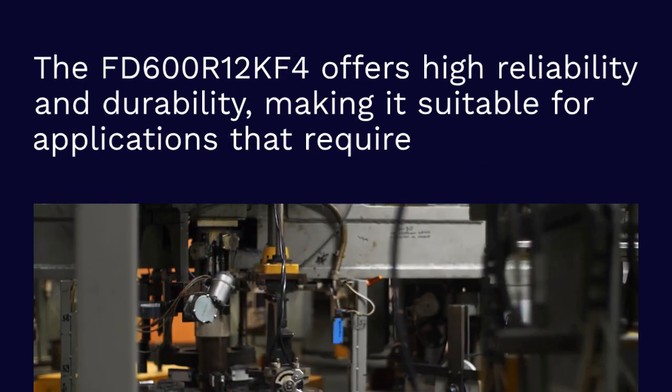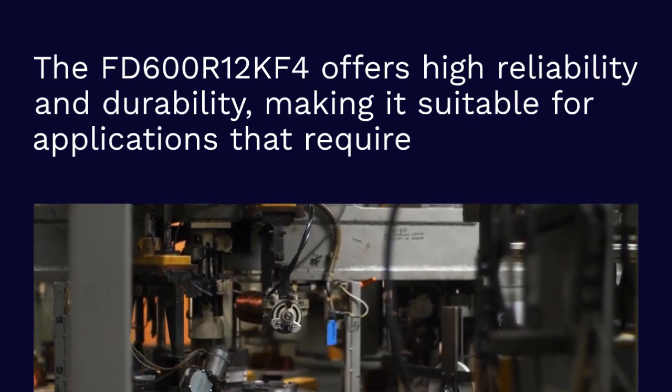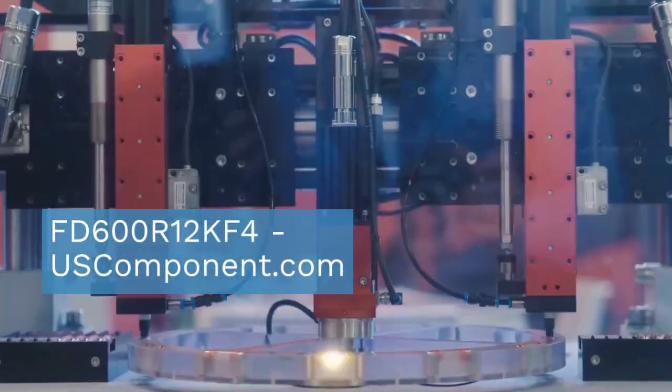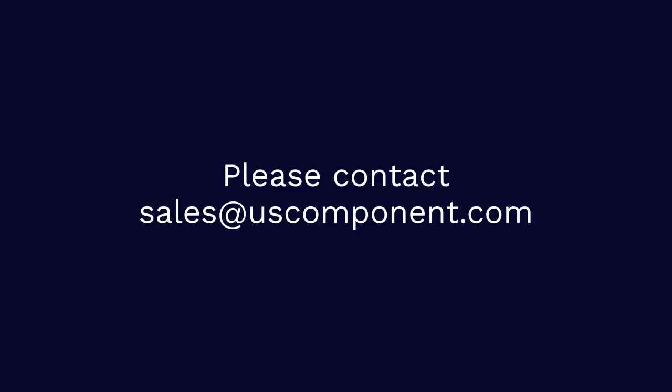The FD600R12KF4 offers high reliability and durability, making it suitable for applications that require robust performance and efficient power management in challenging operating conditions. Ready to buy FD600R12KF4? Please contact sales at uscomponent.com.